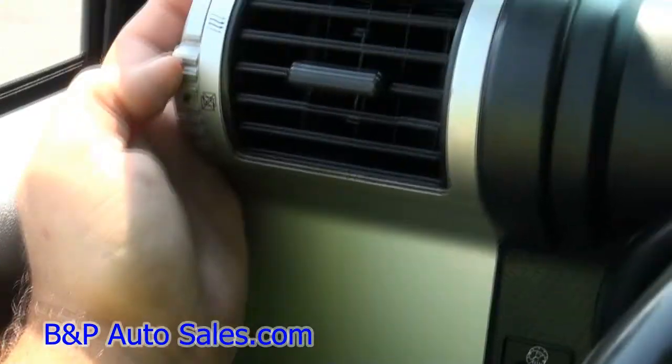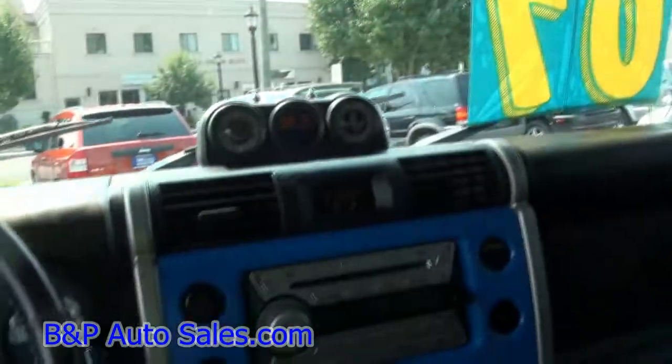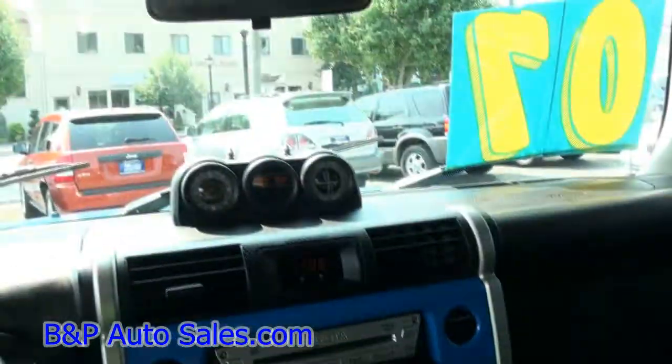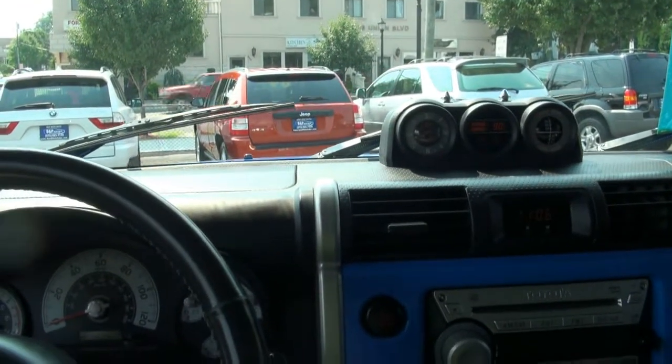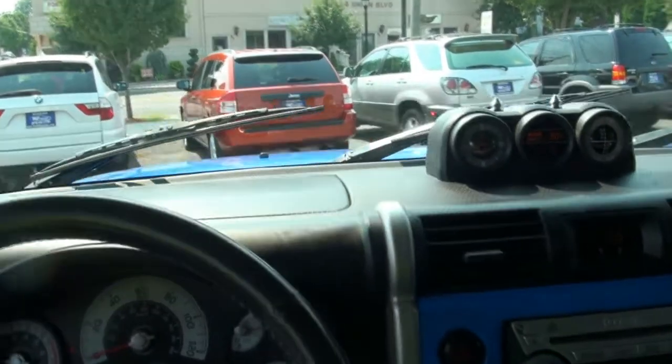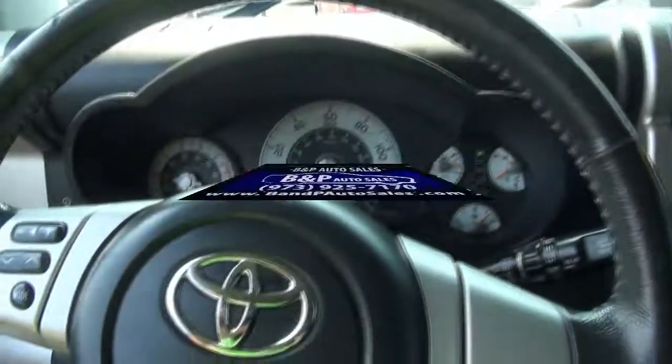They also have this up here — a little compartment where you can shut down the air. It's really cool. It brings it back to the retro Land Cruisers of what things used to be. Anyway, if you need more information, give us a call here at B&P Auto Sales: 973-925-7170. This thing is definitely hooked up the right way, so come on down and take this one out.